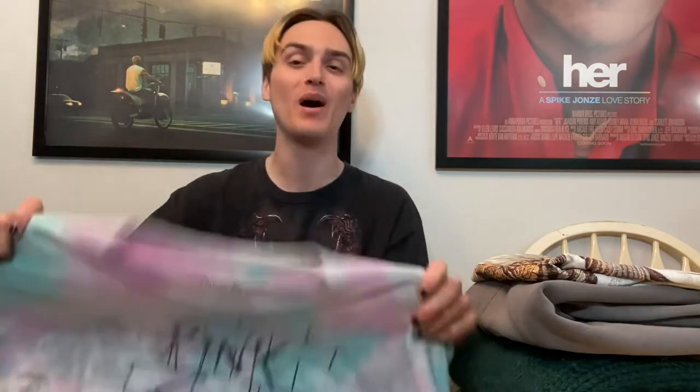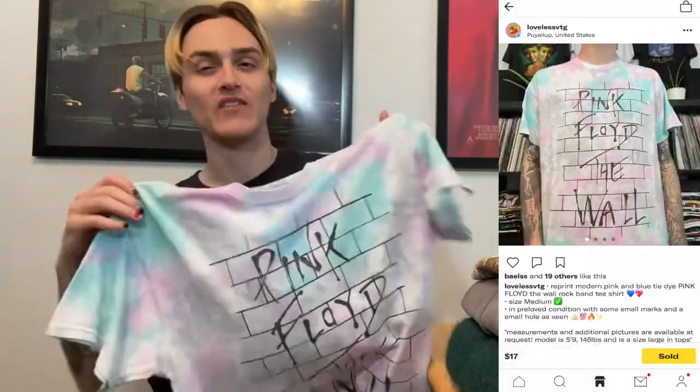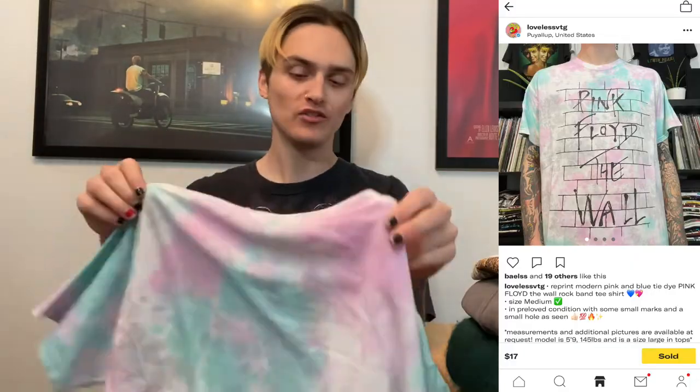This is a shirt I bought to throw on Whatnot when I was still doing Whatnot. I don't really do Whatnot anymore — things go for way less there than on Depop. But I bought this new-age screen-printed tag Pink Floyd tie-dye 'The Wall' shirt, threw it on Depop for $17 with $5 shipping, and it sold for $22. If I'd put this on Whatnot, it probably would have gone for like $3 to $5, so I'm really happy with $22.